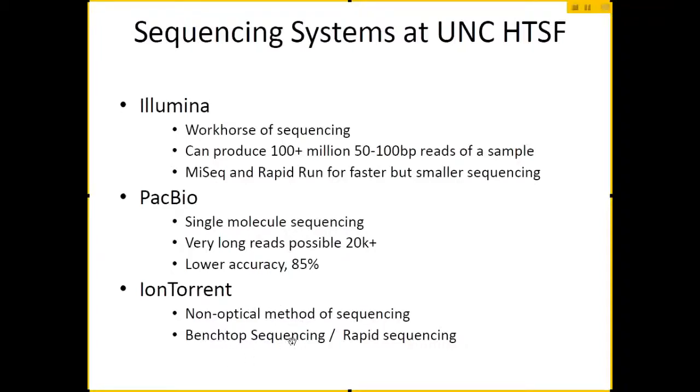I will also briefly talk about the Ion Torrent system, which I don't actually deal with as much. It's a lot different than other sequencing in that it does not use detection of base pairs through fluorescence. It is sort of like the MiSeq — this move towards benchtop sequencing where the machines are not that big — and they're all racing to get to the $1,000 genome that can sequence an individual person's variants for just $1,000.